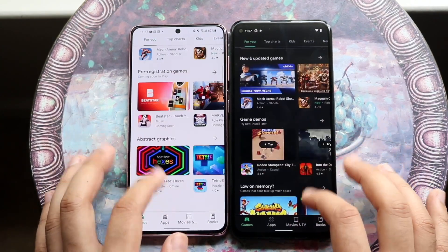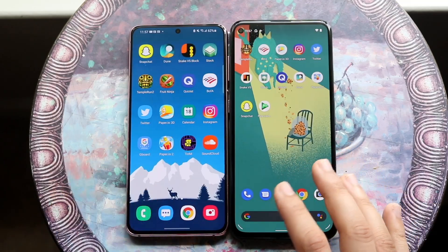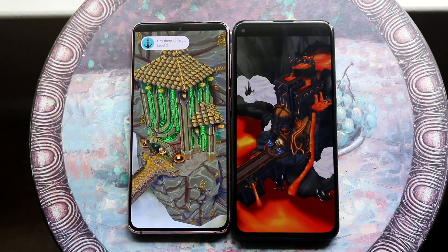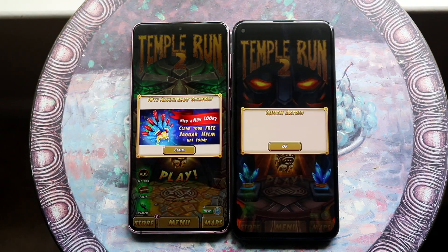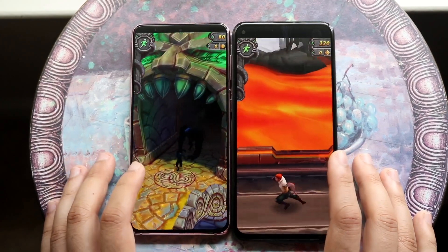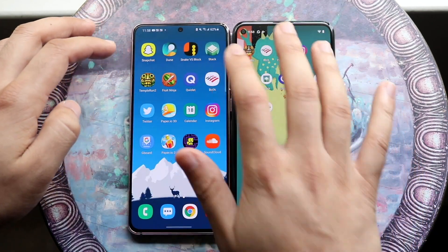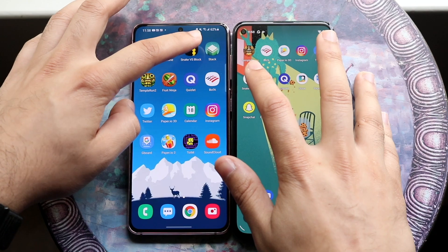Swiping through apps, the Google Pixel 5a actually looked a little bit smoother, which is pretty crazy. Getting into third-party apps like Temple Run 2 — the S21 was a little bit faster than the Pixel 5a. Into BOFA — something weird happened there so we'll let it load on both. Snapchat — the S21 was faster there. Snake vs Blocks — almost about the same.